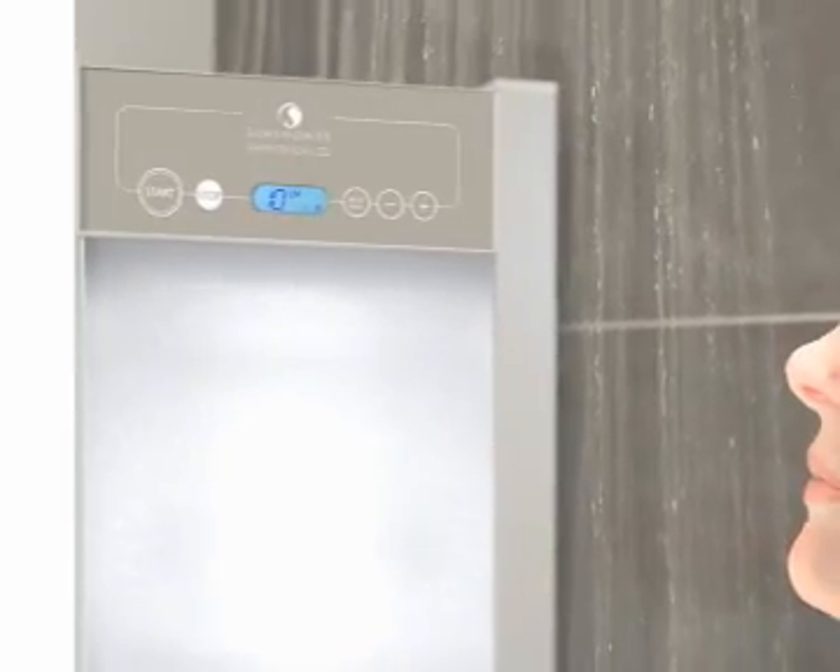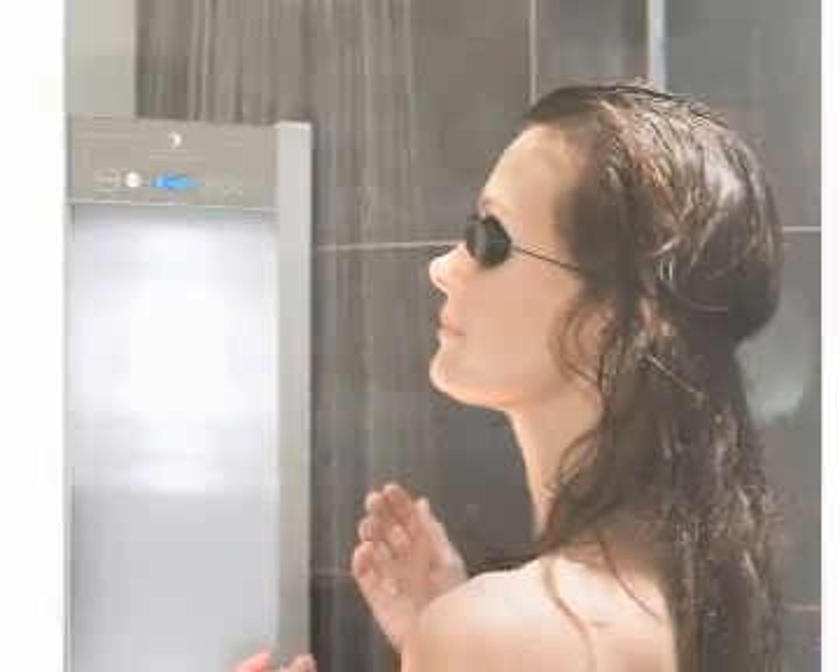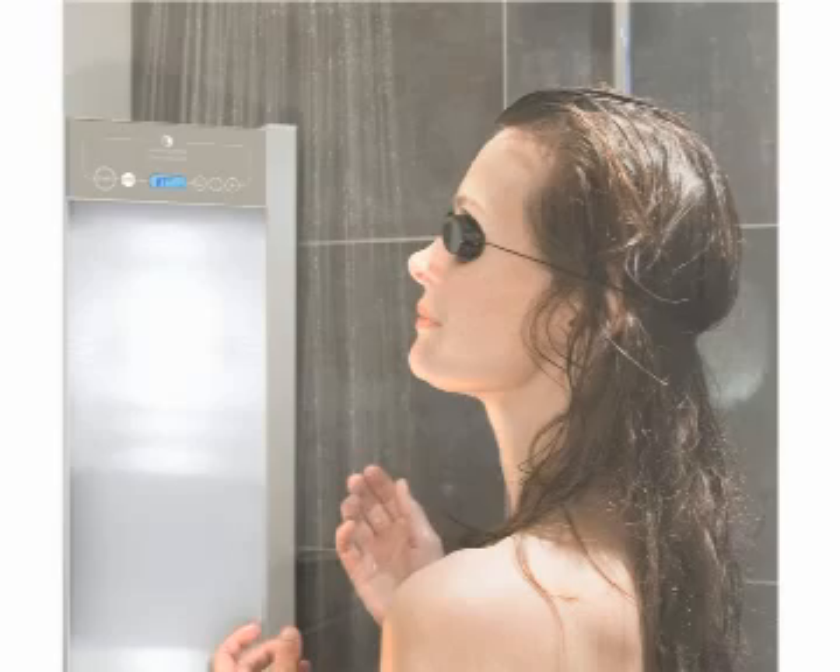So the idea is, as you take your daily shower, you turn on the device and you treat yourself with a low, safe dose of UV light. Of course, our devices are thoroughly tested and approved for medical use throughout the European Union.